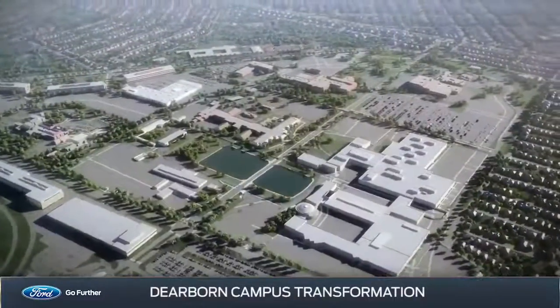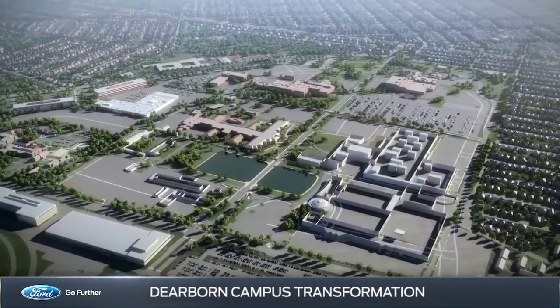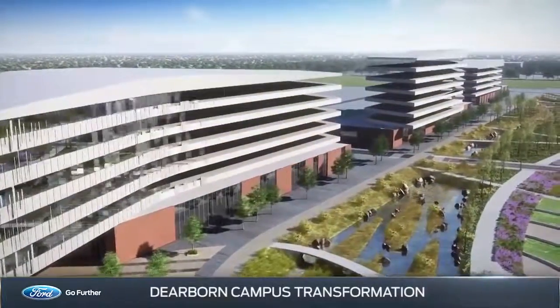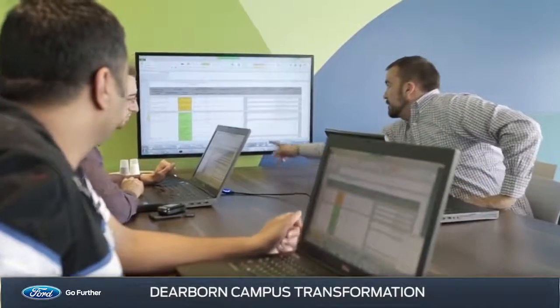As part of a long-term master plan, many of the existing buildings will be demolished and replaced with contemporary, technologically connected facilities, filled with workspaces that foster collaboration and spark innovation.